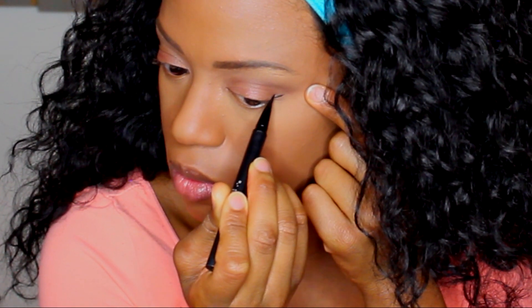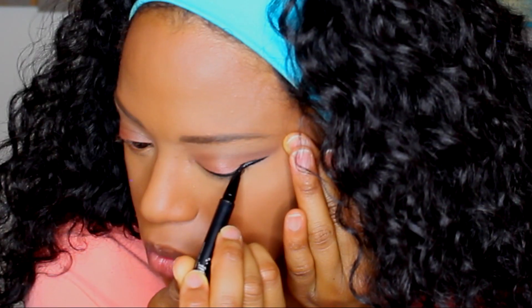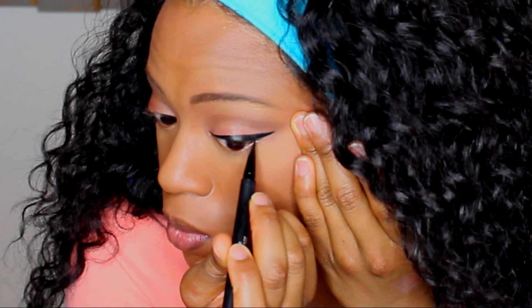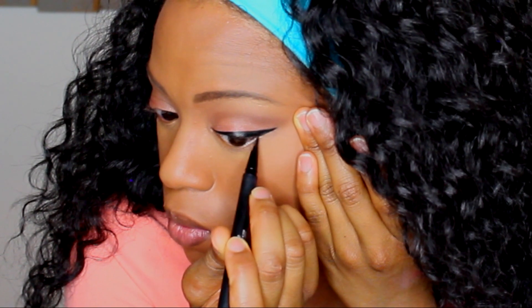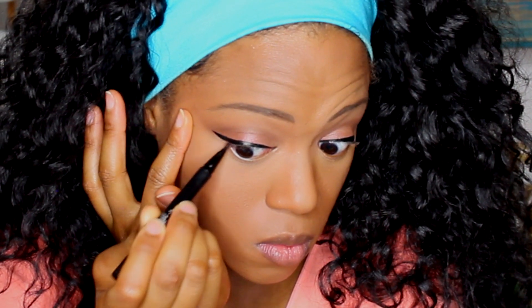Now I'm going in with Kat Von D waterproof liquid liner in the color Trooper. For those of you who may have trouble doing a cat eye or a wing liner, I highly suggest Kat Von D — it's really easy and makes it a lot easier to do.